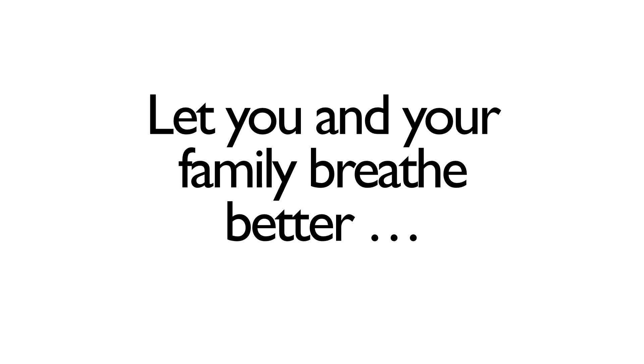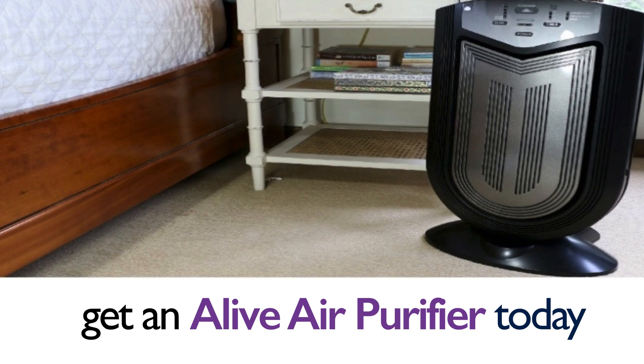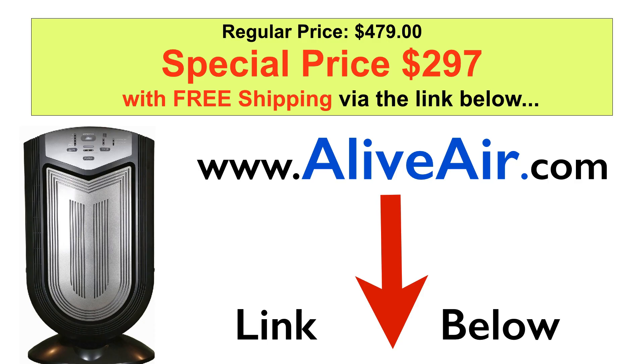Let you and your family breathe better without unhealthy odors — get an Alive Air Purifier today. You can go to the link below or visit LiveAir.com for this special. Thanks for watching.